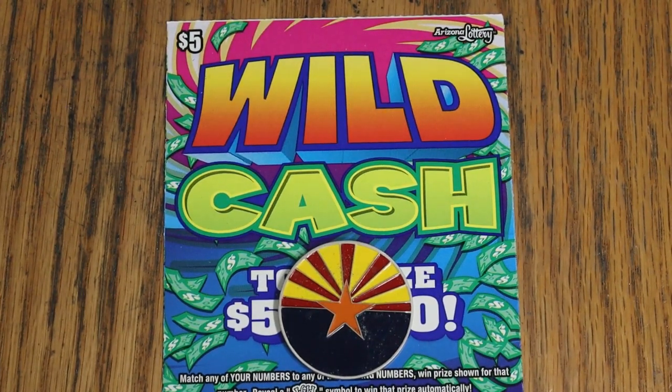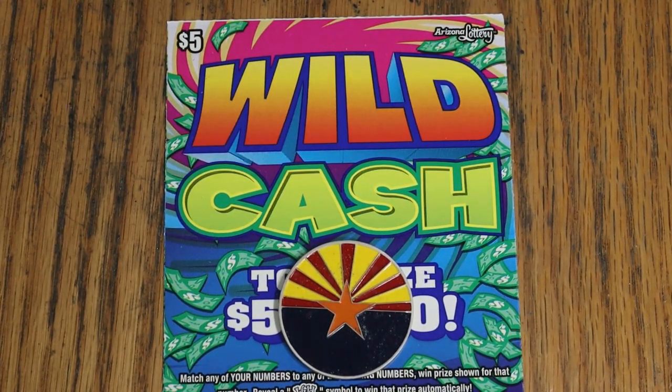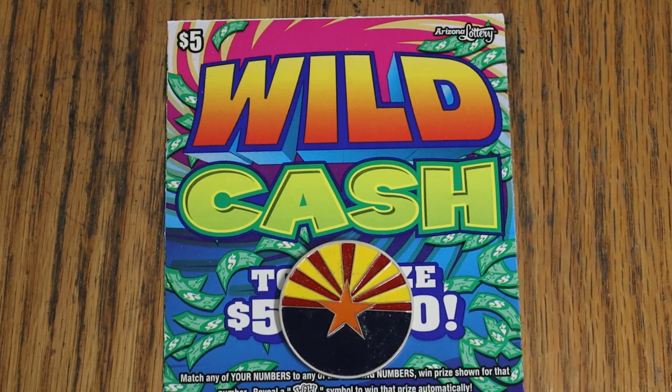What's up YouTube, AZ Scratchers here with another little scratching session, and today we've got a little low boy action. I've got 10 of these $5 Arizona Wildcash games. This is as simple as it gets — match your number to the winning number, find the wild symbol, win the prize, and that's all there is to it. You can win up to 15 times, so a manual win-all is possible.